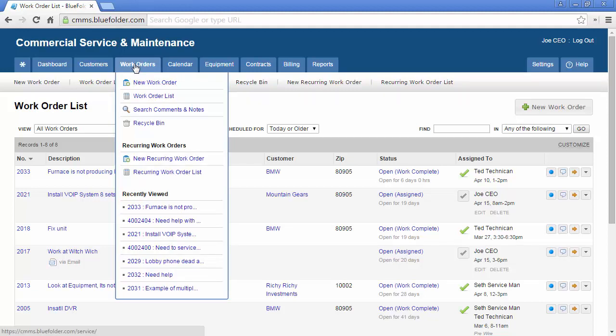When hovering over the work order list, you will have access to create new work orders, go to the work order list, search comments and notes, and access your recycling bin. You will also have the ability to create new recurring work orders and go to the recurring work order list.